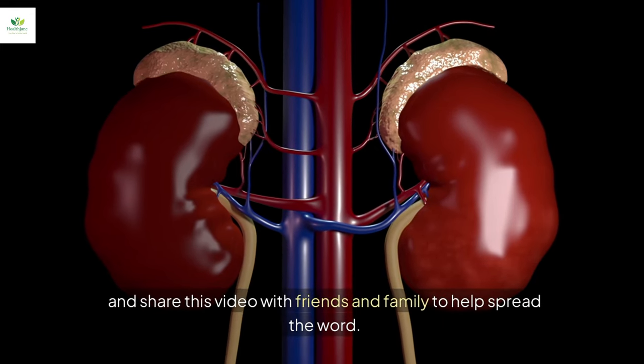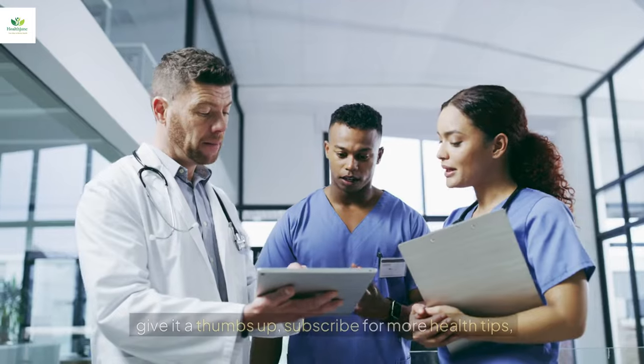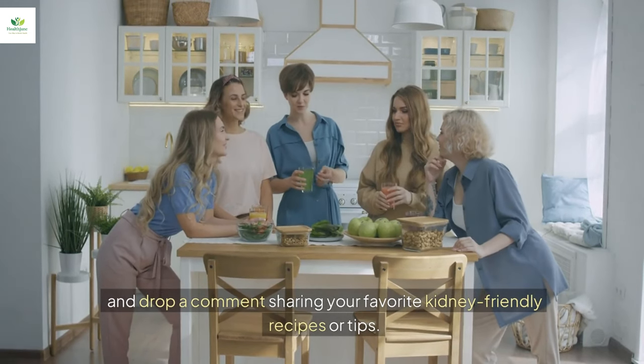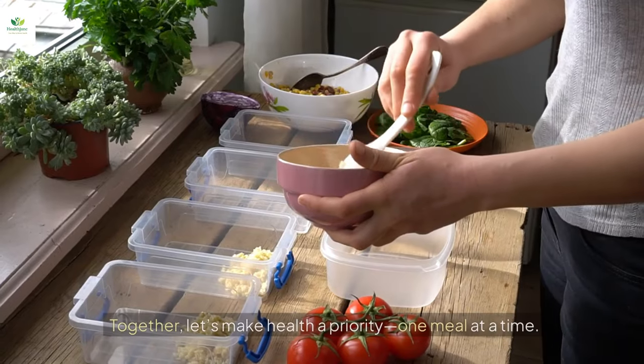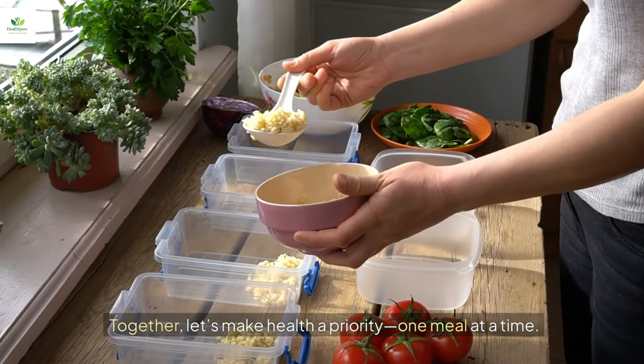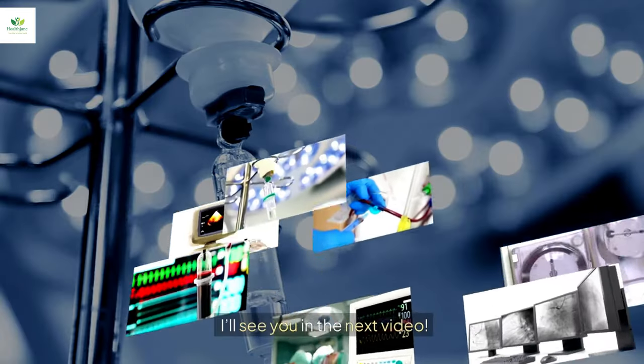Share this video with friends and family to help spread the word. If you found this video valuable, give it a thumbs up, subscribe for more health tips, and drop a comment sharing your favorite kidney-friendly recipes or tips. Together, let's make health a priority, one meal at a time. Thanks for watching — I'll see you in the next video.